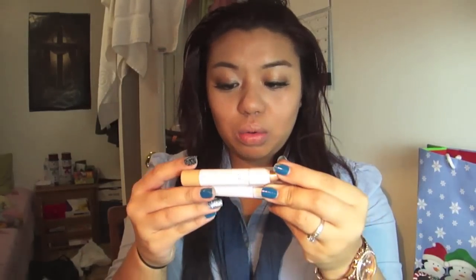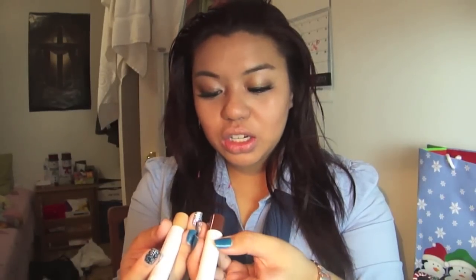These jumbo eyeshadow sticks — I only got two out of however many they have. I think they have like six. I only got Trickish Coffee and Little Miss Thing. I also have one of their blushes — I got Pinktastic.